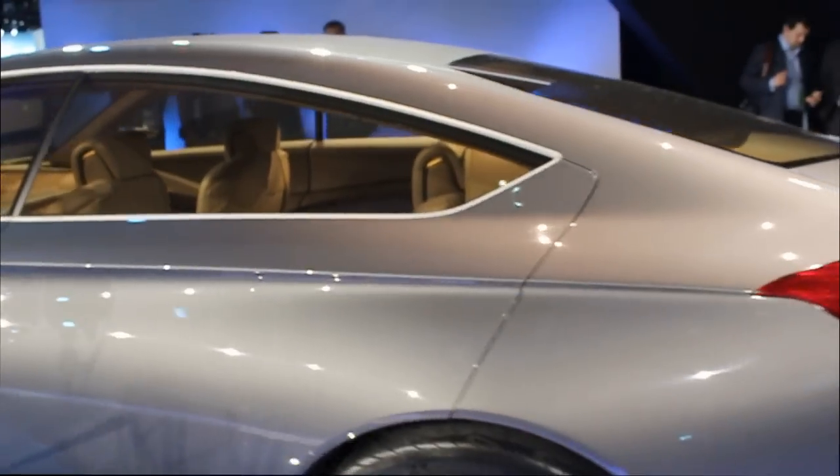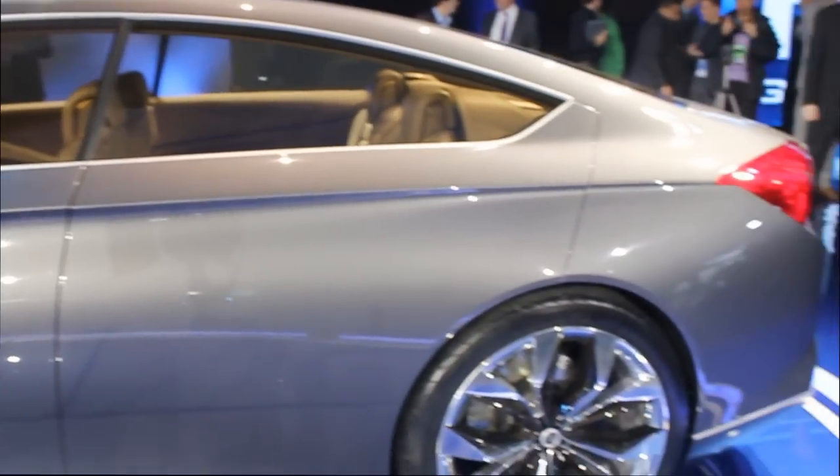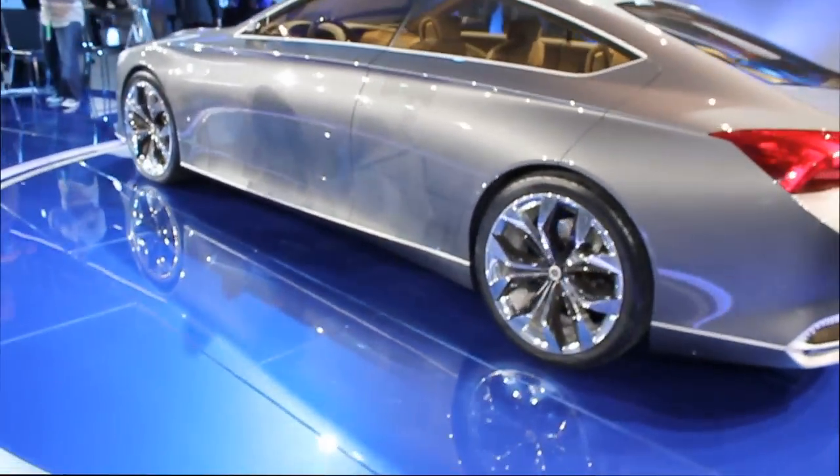This car is very futuristic because it is a concept, but what's interesting is the size of it. It's possibly one of the longest cars Hyundai has ever designed — if it is even longer than the new Equus.